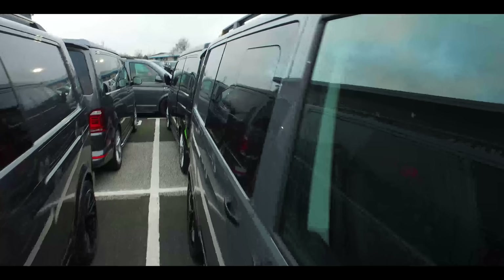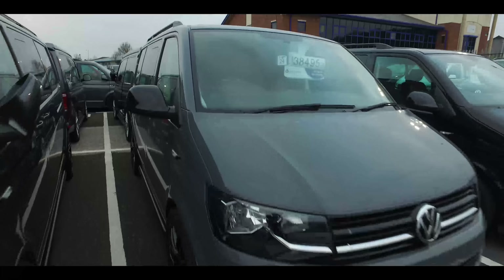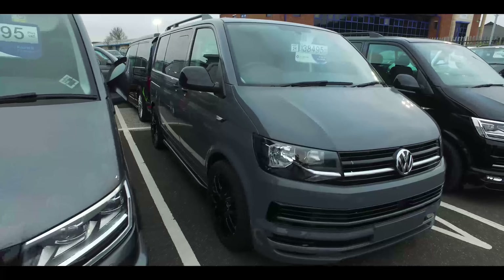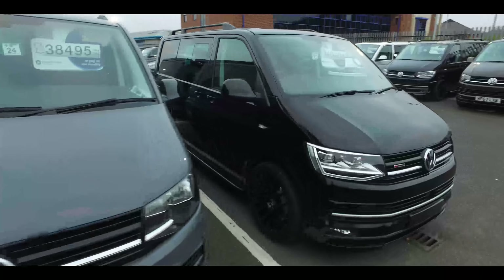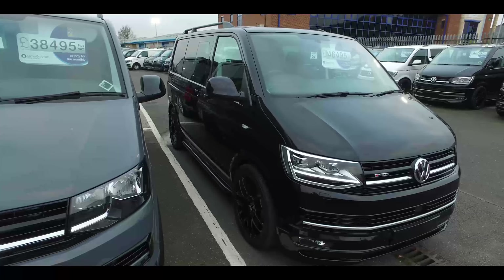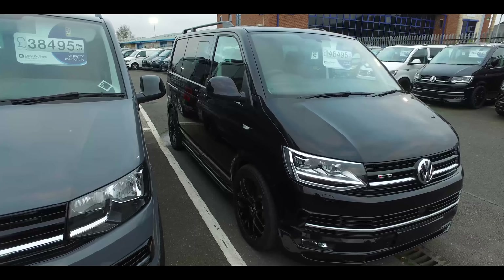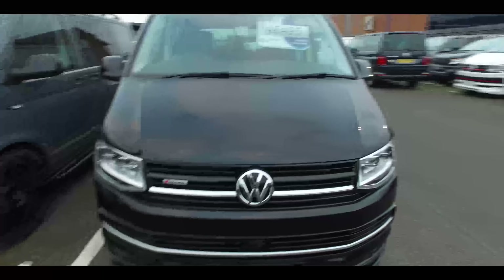That's manual - pure gray. That is an awesome color, not many of those about, pretty rare vans. And that is pretty much it - one last one to show you: a black short wheelbase four-motion with the standard LB front on there.